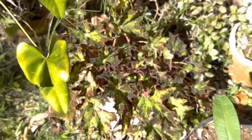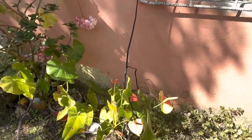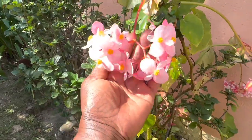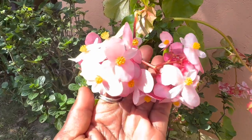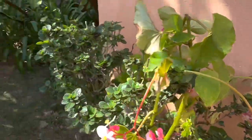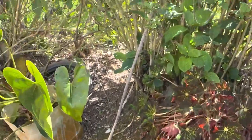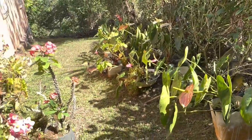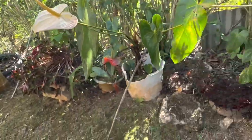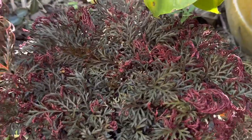More anthurium, more begonias. Begonias really shine in this garden — they're loving the cool temperature and the shade. Look how beautiful that is, simply gorgeous. That's a begonia. Fantastic. More anthurium, more begonias. Looking back towards the back of her home. I have not seen that begonia before — that is gorgeous.